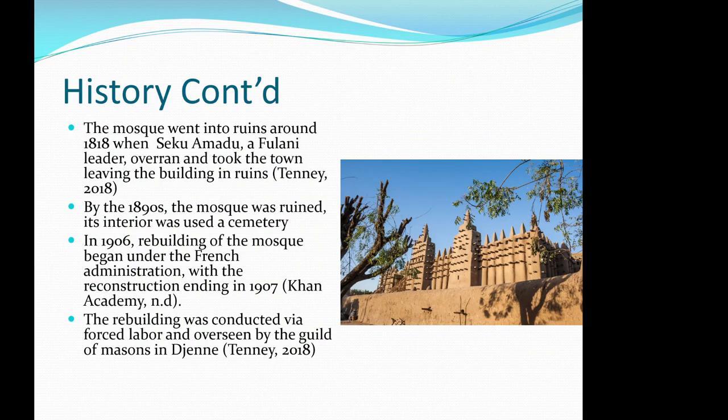The mosque went into ruins around 1818 when Sekou Amadou, a Fulani leader, overran and took the town, leaving the building in ruins. By the 1890s, the mosque was ruined and its interior was used as a cemetery.